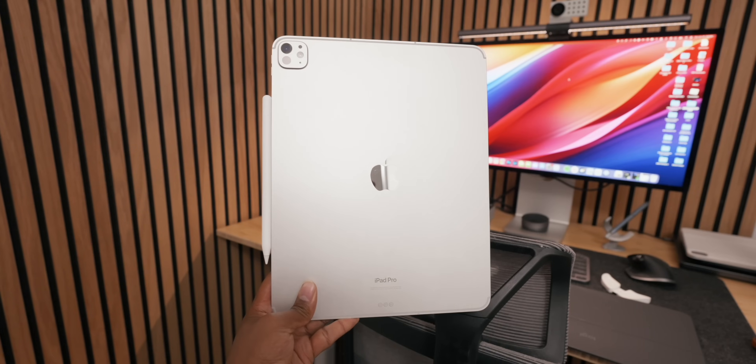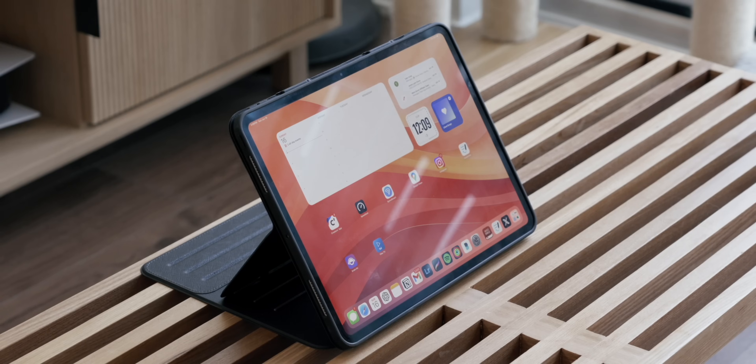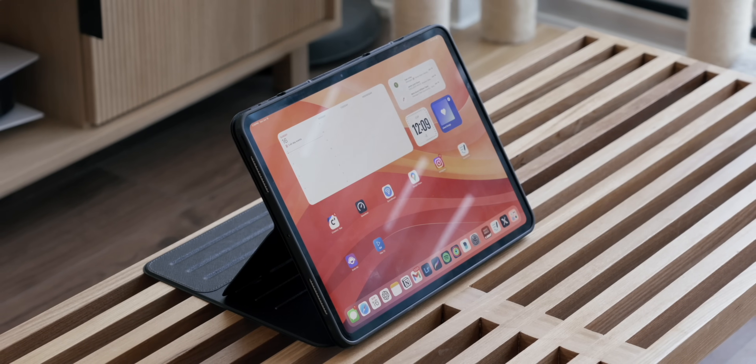That is my advice for helping you choose the right iPad for your life. And if it's not obvious already, I am an iPad Pro guy. If you want to know more about how I feel about the latest M4 iPad Pro, I uploaded my latest review — click right here to watch now.